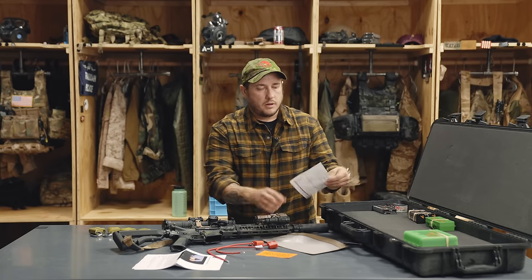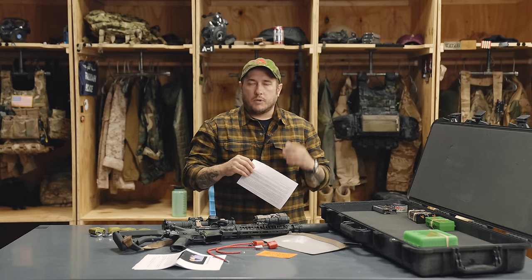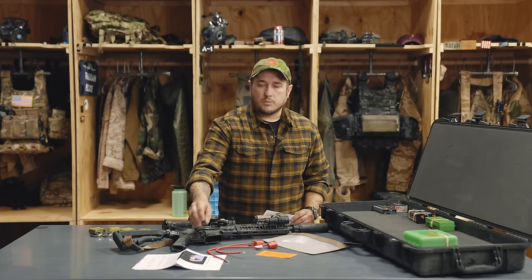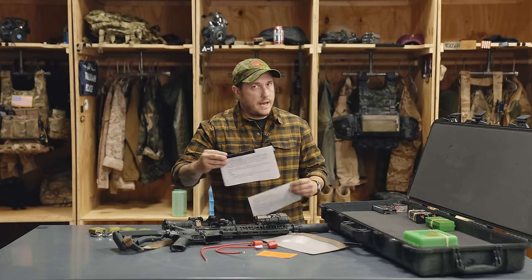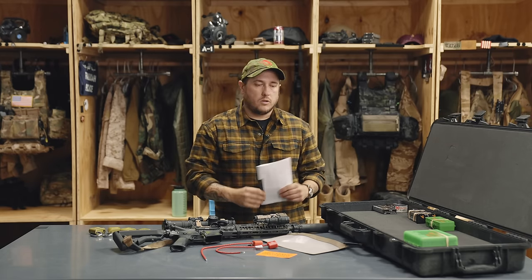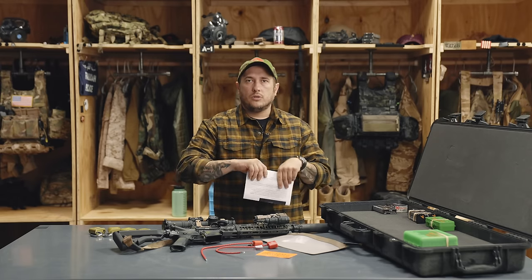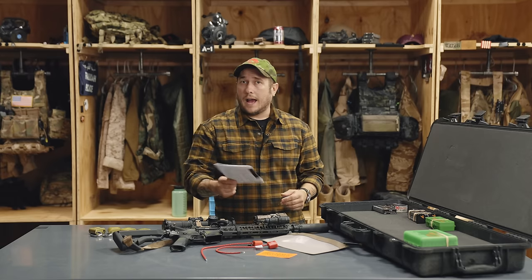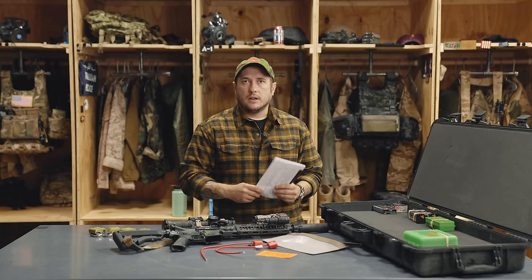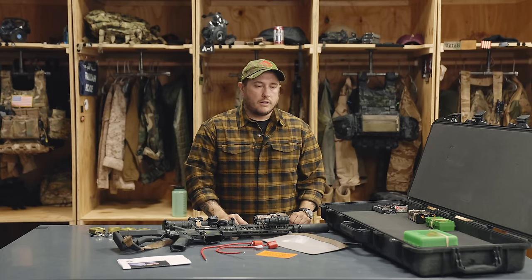I also always keep my FFL information in that pouch, and for you it may be your tax stamp for suppressors. If you have a suppressor and a tax stamp, I recommend carrying copies — not the originals — wherever you go with your firearm, just to keep the ATF happy. You should be following all ATF compliance with your Class 3 items so you're not getting held up out of state.